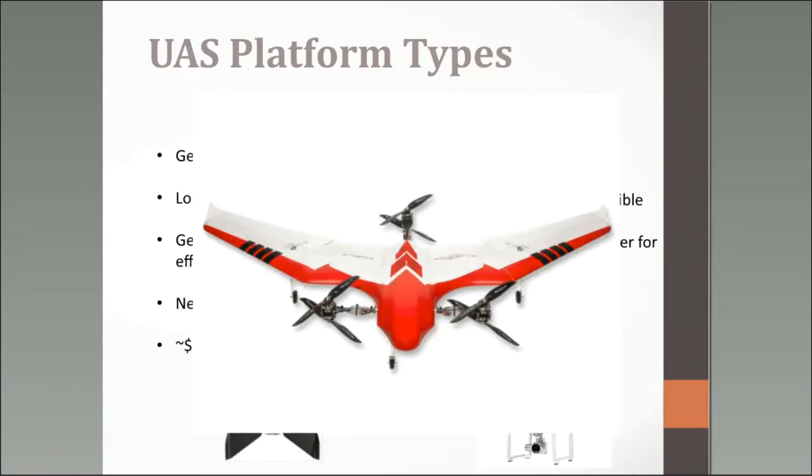There are some really cool hybrids coming out where you can take off like a helicopter and then the rotors tuck in and it flies like an airplane. They're quite pricey right now, but just like technology evolves — like my really outdated iPhone — these units will likely become more feasible in price over time.